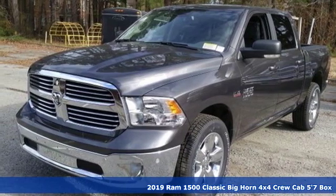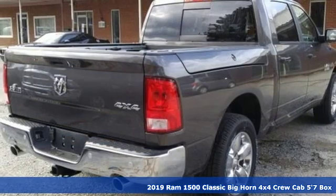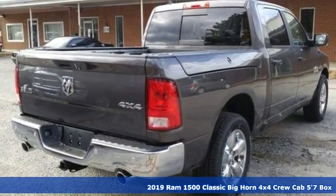It's a new 2019 1500 Classic. RAM gets the job done, and it comes with all the amenities you need.